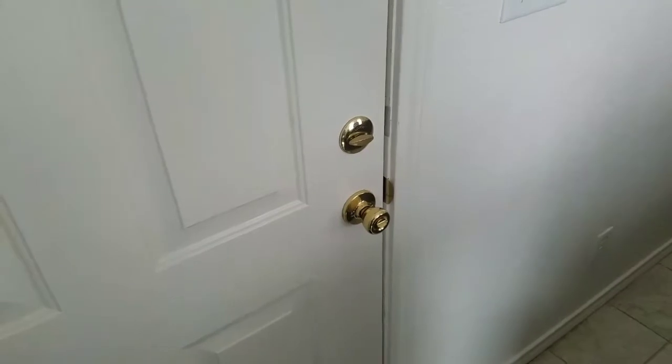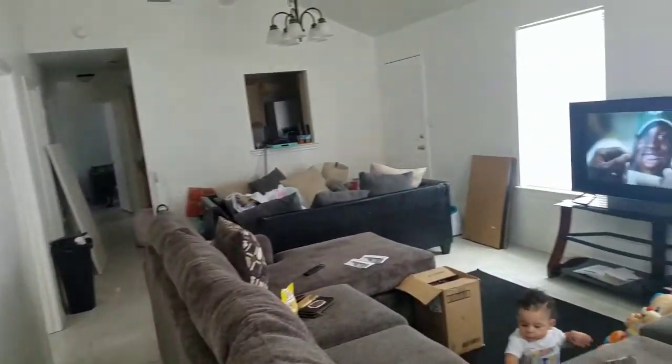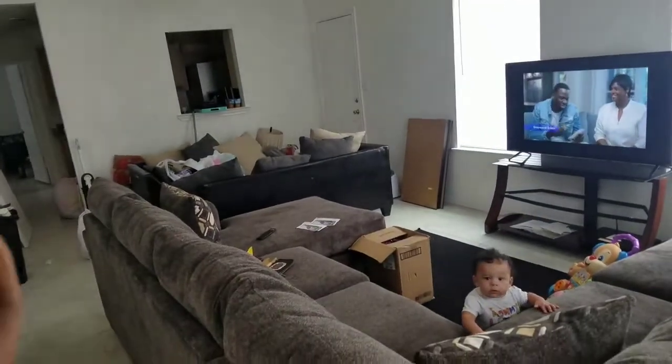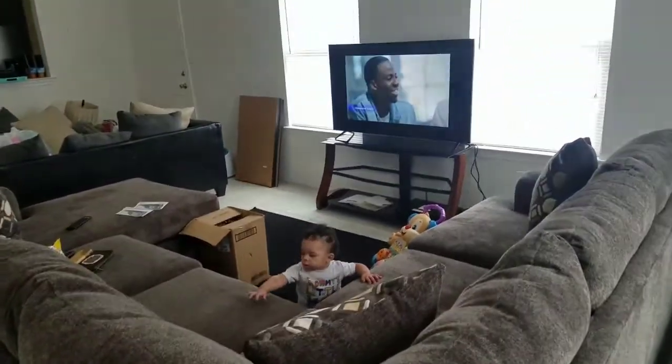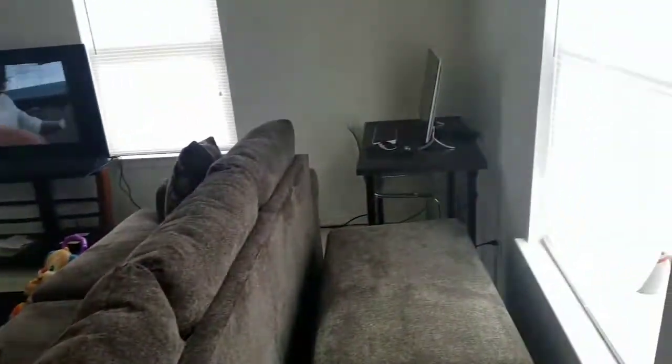I'm obviously not going to show you the outside for safety reasons. When you first walk in, I have a mat outside and a little mat to catch dirt at the door. We have towel throughout the entire house. This is the living room and dining room area — I warned you, it is a mess.